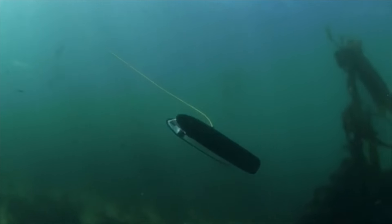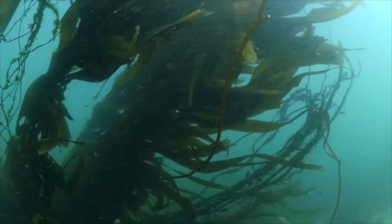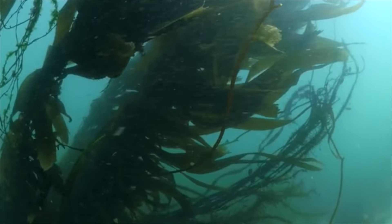We've designed Trident to be extremely fun to fly. Most ROVs move up and down slowly, go left and right, forward and reverse. Trident is nothing like that. It flies like an airplane. It speeds along — you can bank, you can dive. It's fun to fly.